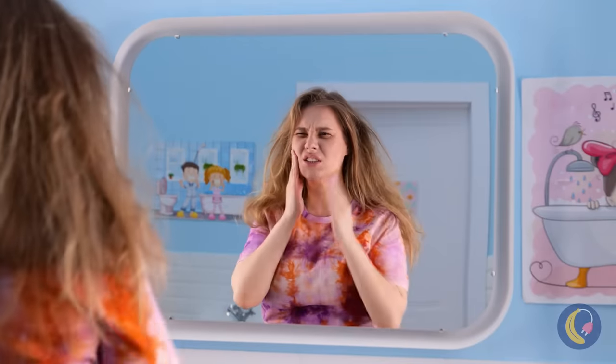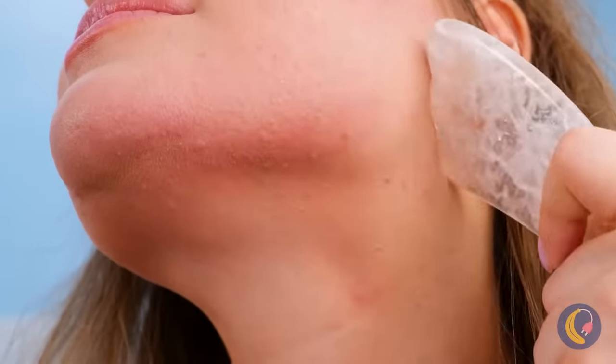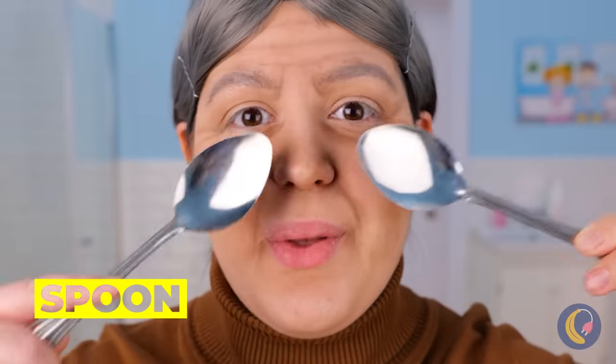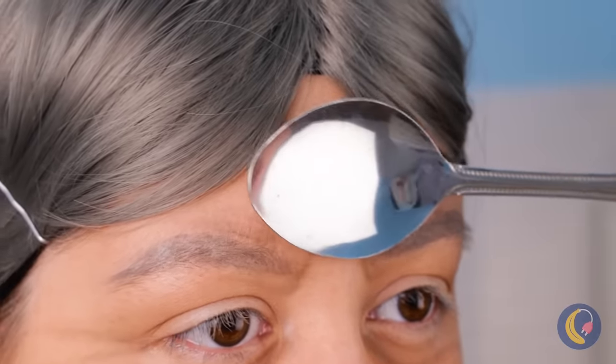Looks like someone got up from the wrong side of the bed. Maybe you should go back to bed. This gua sha tool should help with tension. How did it fix her hair? Anyway, grandmas want to look their best too. These spoons should help smooth things over. Spoons — helping you look your best, and they're great for soup. Grandmazing stuff! Catch you next time.